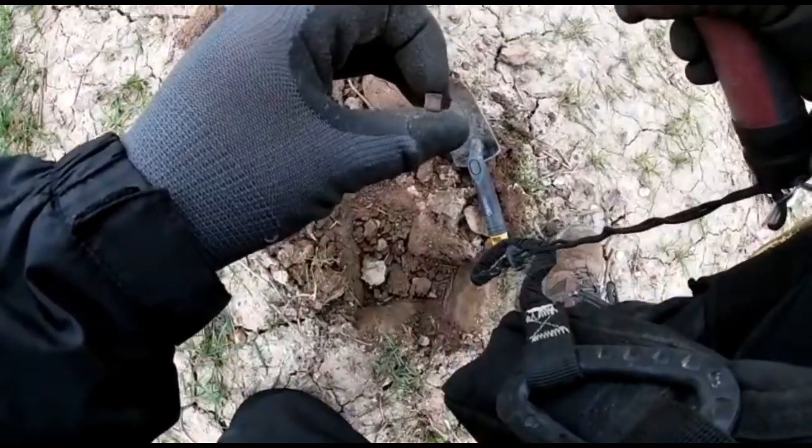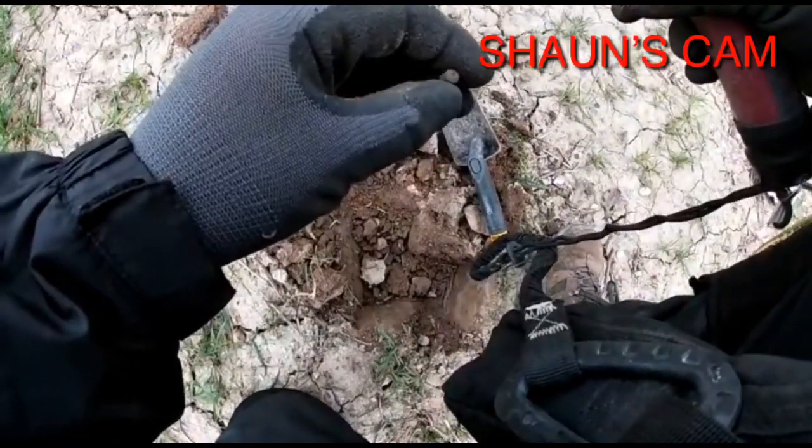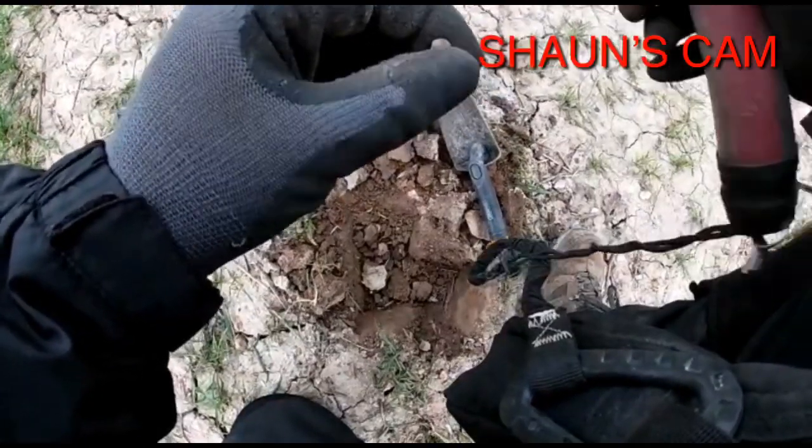Oh dear. Part of the shotgun, part of the carriage. On to the next.